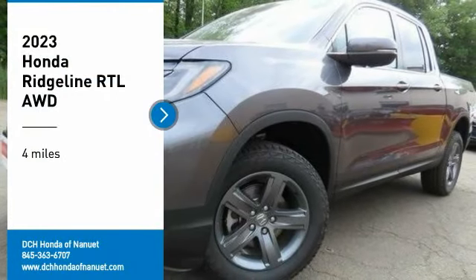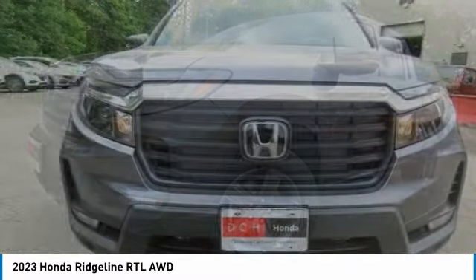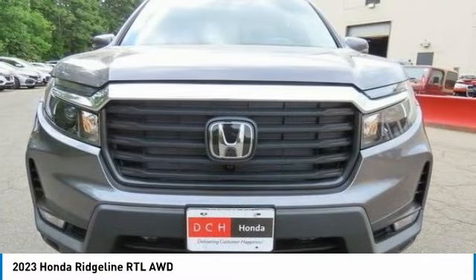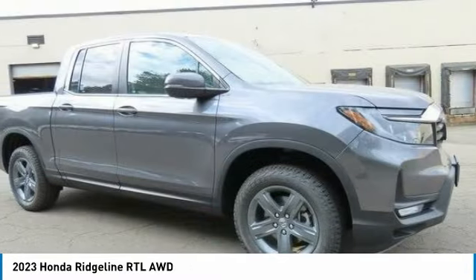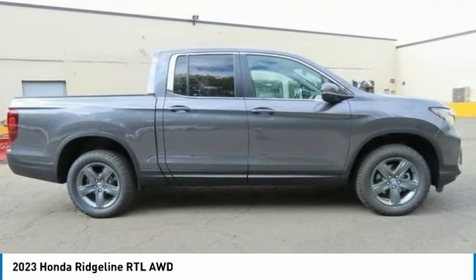We are pleased to show you the 2023 Honda Ridgeline. The Ridgeline was designed to give you exactly what you need to get the job done. And with Honda quality built right in, this truck can be with you for the long haul.